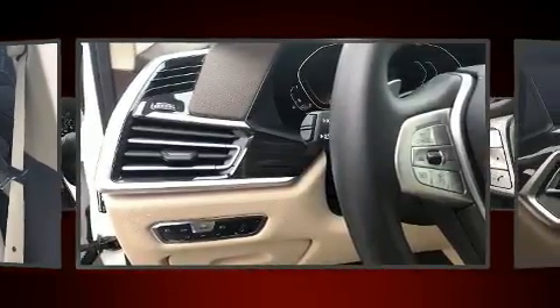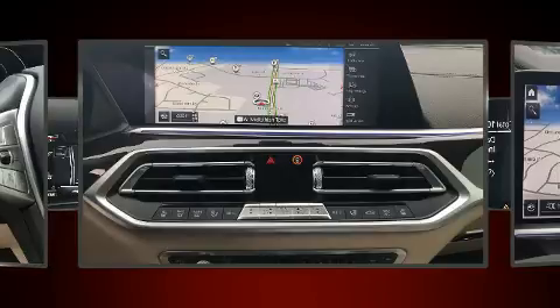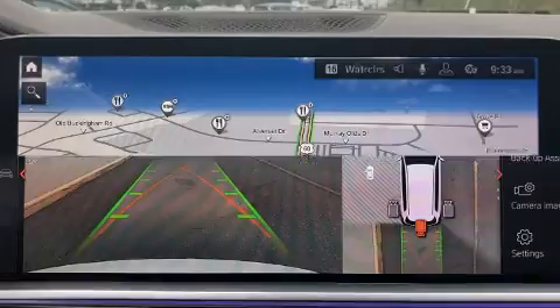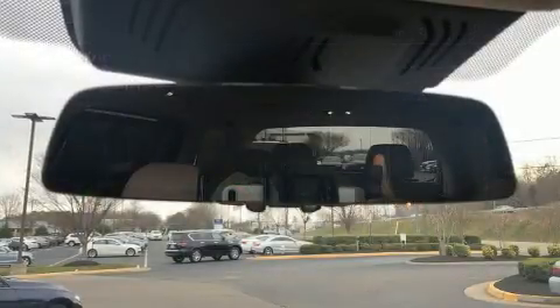BMW ensures the safety and security of its passengers with equipment such as brake assist, a security system, and four-wheel disc brakes with ABS. Safety and maximum capability are assured via self-leveling rear suspension, which maintains optimal driving geometry.